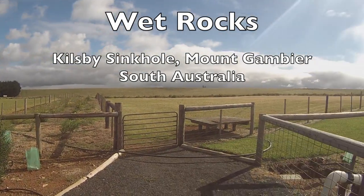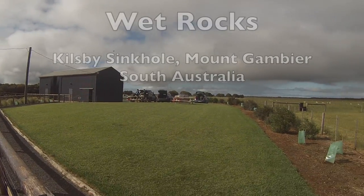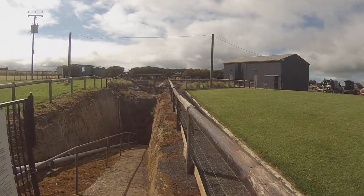The Killsby sinkhole is an excellent example of a geologic formation that is fantastic for recreational diving, I should say.